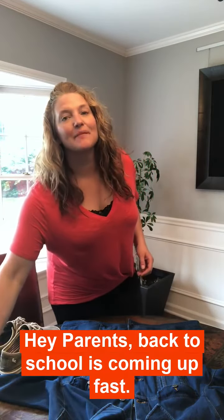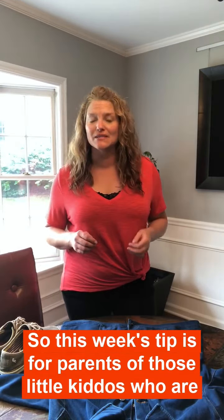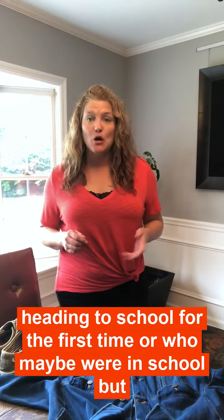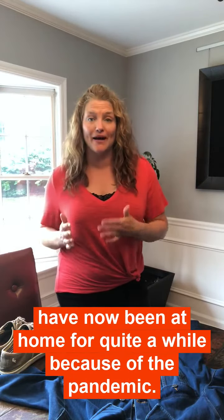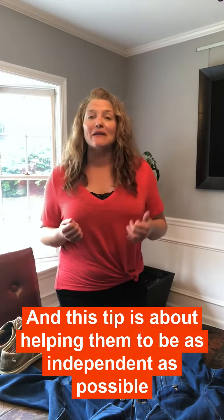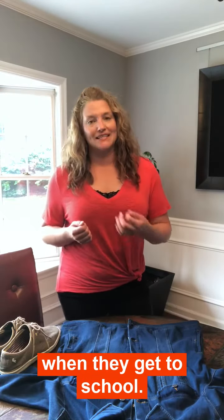Hey parents! Back to school is coming up fast. This week's tip is for parents of those little kiddos who are heading to school for the first time, or who maybe were in school but have now been at home for quite a while because of the pandemic. This tip is about helping them to be as independent as possible when they get to school.